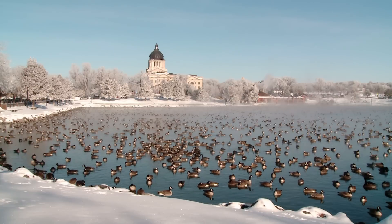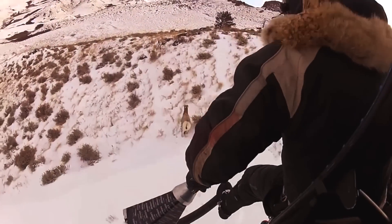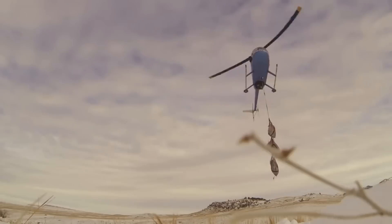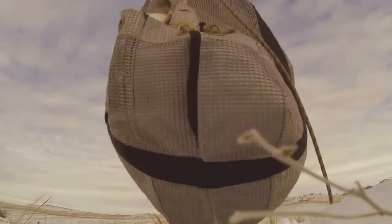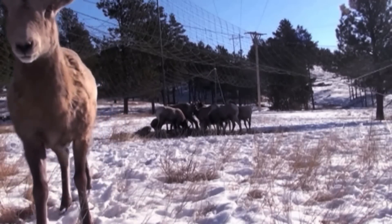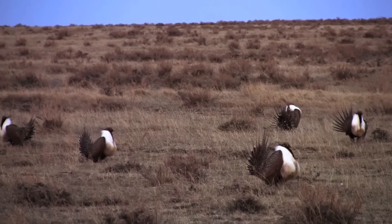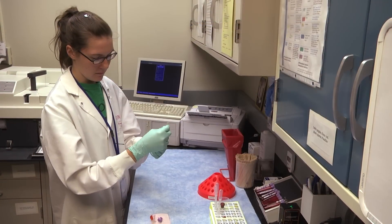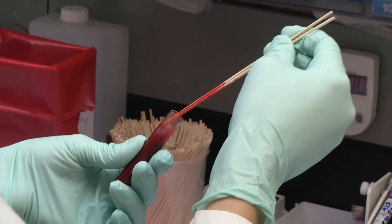Wildlife can also get diseases that affect large populations, and the laboratory helps state officials diagnose and prevent those problems. The State Game, Fish and Parks Agency uses the laboratory services to conduct surveillance in wildlife populations such as deer, elk, bighorn sheep, and various game birds. The laboratory provides excellent service in helping that state agency monitor the health of the wildlife.